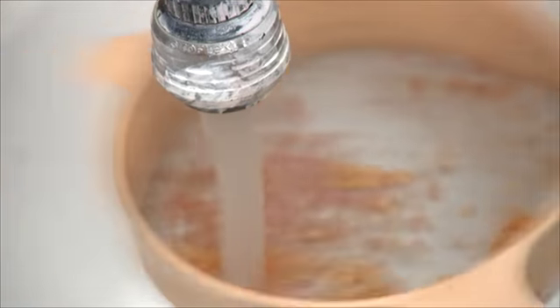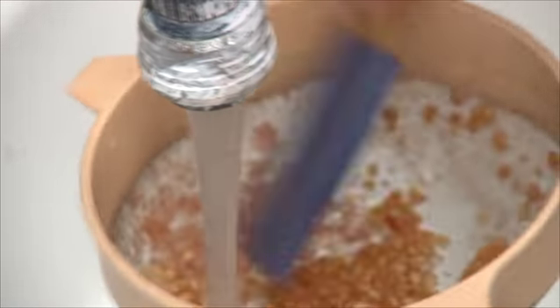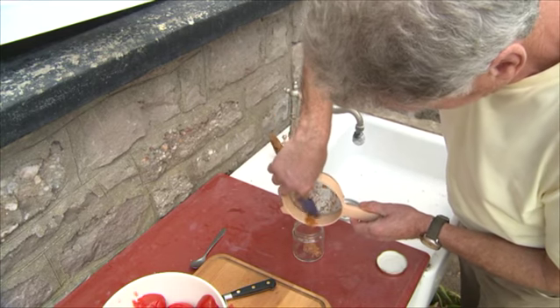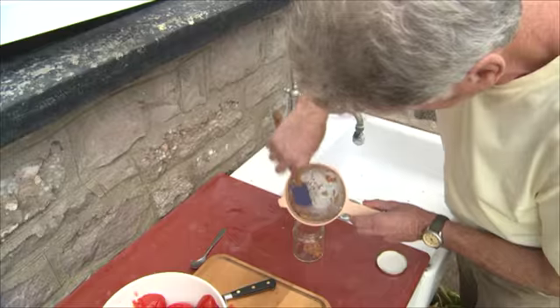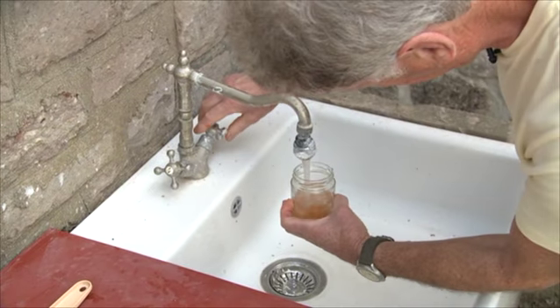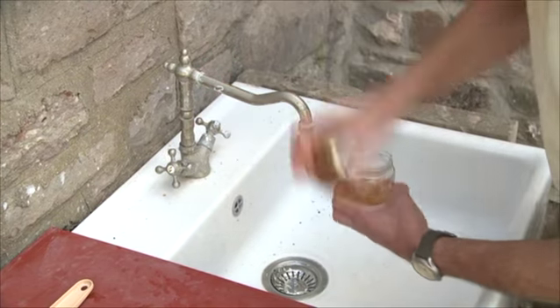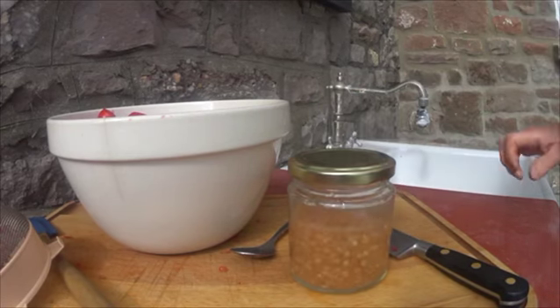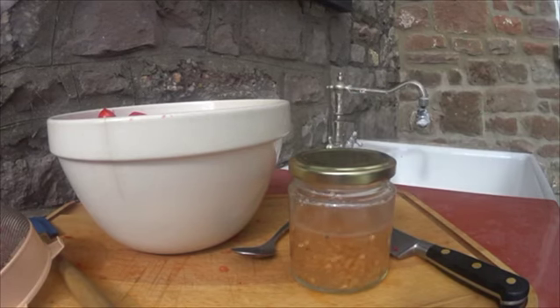Now I'm just going to give it a quick rinse under cold water, basically scoop all my seed into the jar, put a little bit of water in, give it a really good shake, and now I'm going to leave that for a few days.